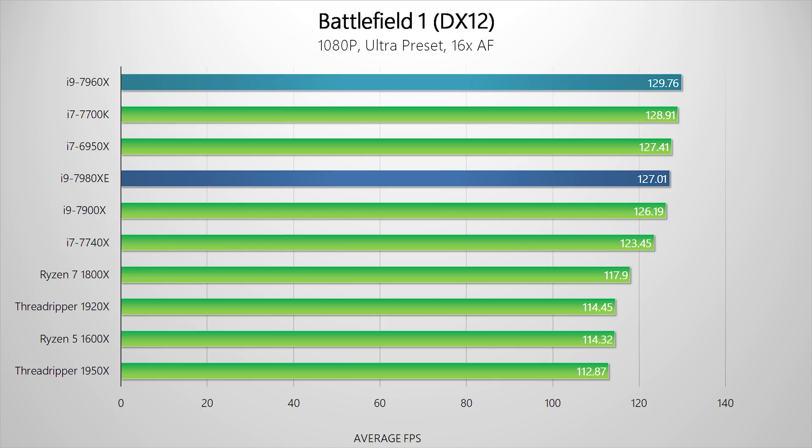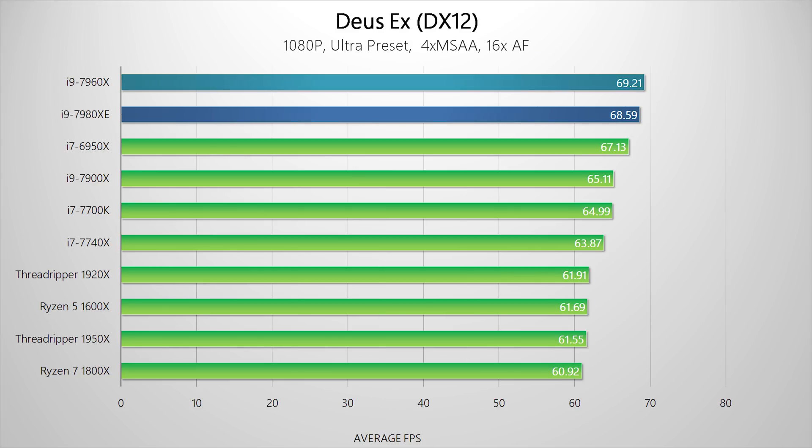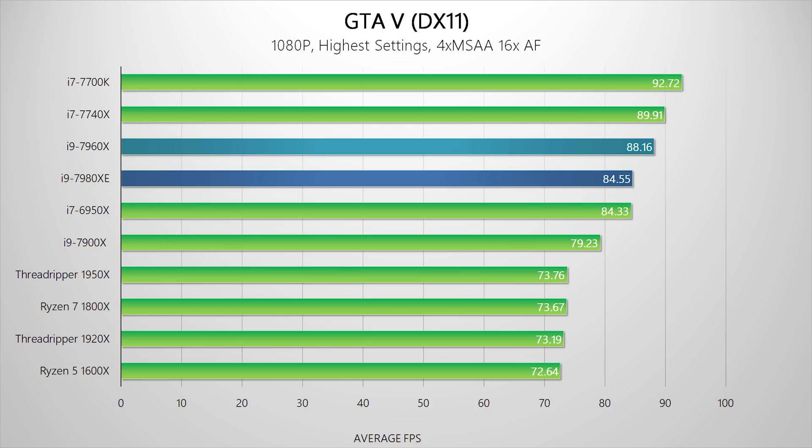Moving through all the other games, you can see there's really no need for such expensive processors if gaming is your system's primary use. In some cases, even our ultra-powerful Titan X became the bottleneck, while in others game developers themselves have capped frame rates to try and improve the overall experience. There are titles that do benefit from the extra cores and Intel Skylake X is always ahead of Threadripper, but not by all that much. Honestly, you'd be much better off spending money on a better graphics card than jumping from Ryzen or Kaby Lake to Threadripper or Skylake X.